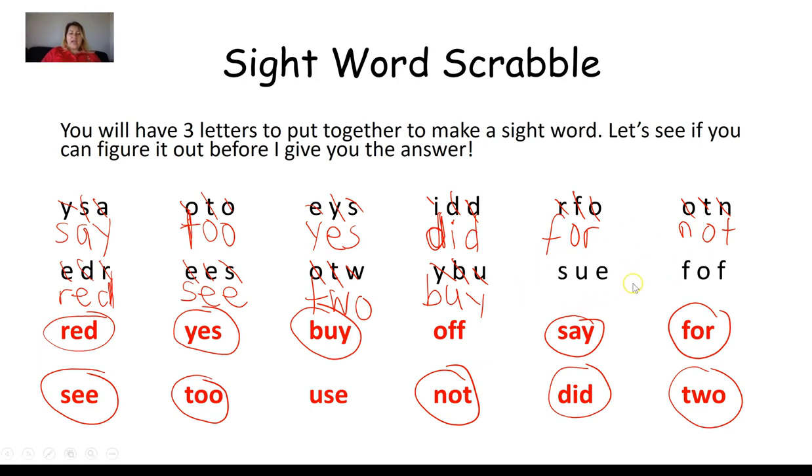Next group: S, U, E. I find a word with an S, a U, and an E — circling it. Arranging the letters: U, S, E. That is the sight word use.